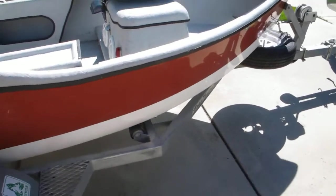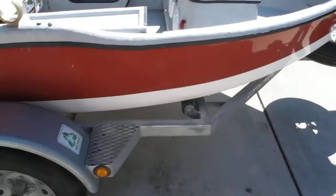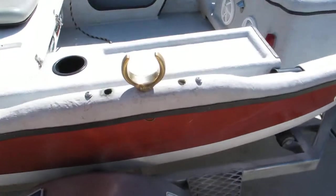Lights and everything work great, never had an issue. Updated the back lights to LEDs, which are a lot brighter and look great.